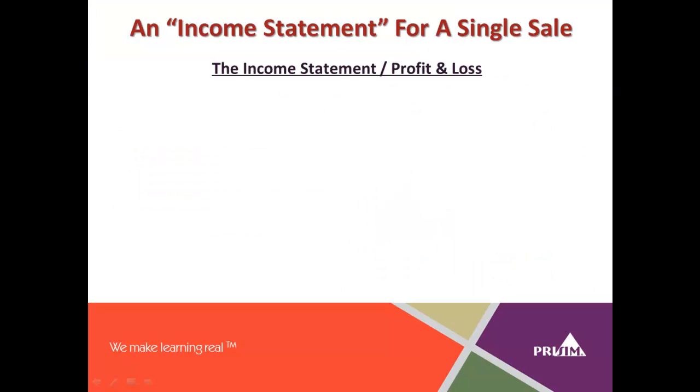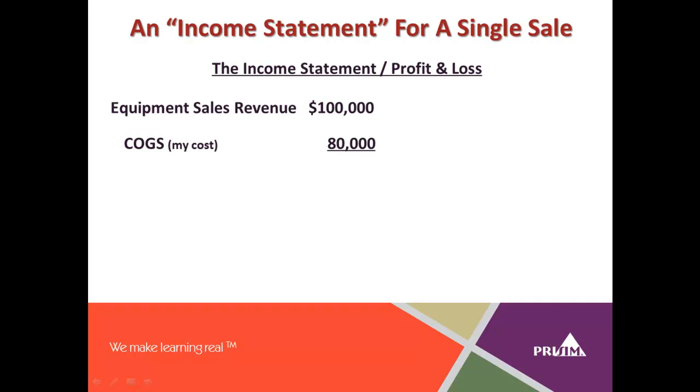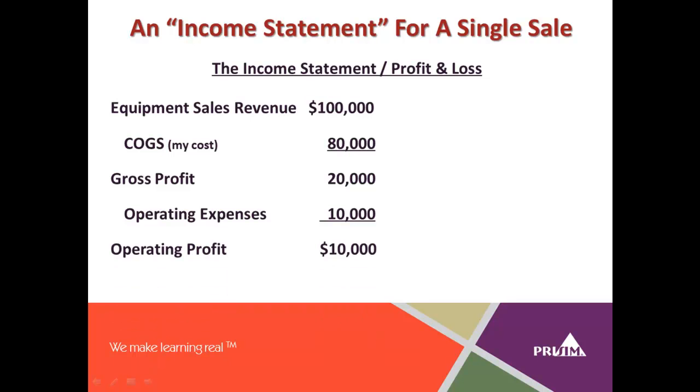Here's a simplified sample income statement for a single sale of a piece of heavy equipment, just as an example. Let's assume that I was paid $100,000 for this piece of equipment — that's revenue. And it cost me $80,000 for cost of goods sold, or COGS, which is the direct materials and direct labor cost — what you paid for this piece of equipment plus technician labor cost. Gross profit is what's left over after you cover COGS. Then you've got operating expenses, which are overheads like advertising, and you're left with an operating profit of $10,000. There are probably other expenses after this, like interest expenses and taxes, but for the example we'll leave it here at operating profit.